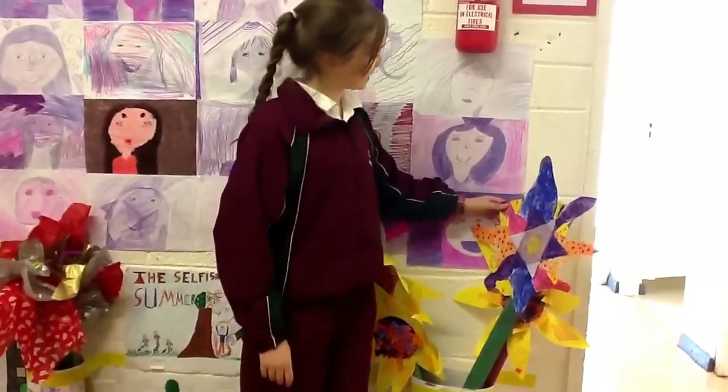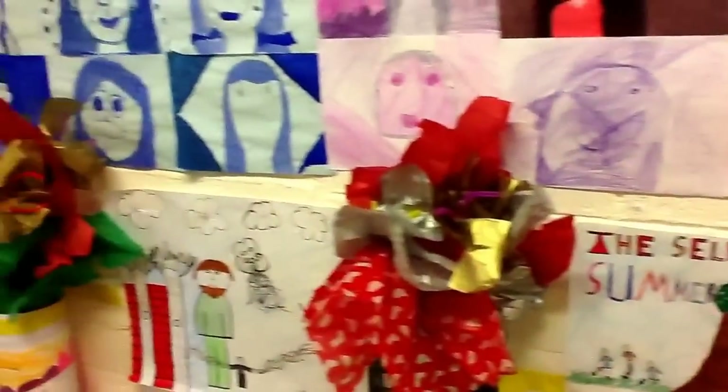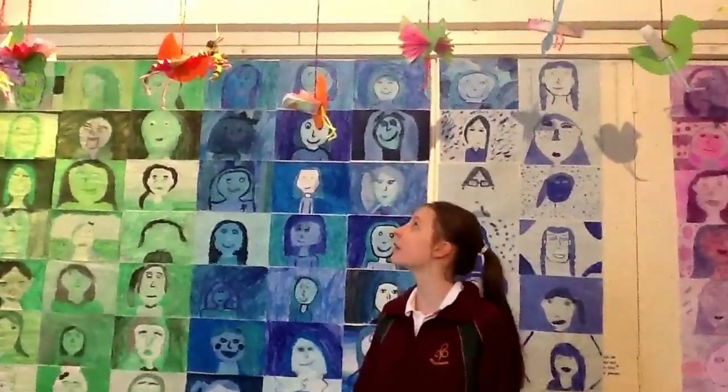These are the flowers first class made — you'll be seeing them throughout the whole exhibition. These are the birds that first class made. They used pipe cleaners for the legs and paper for the wings and the body.